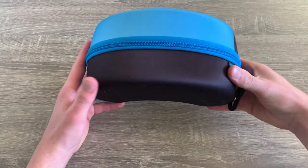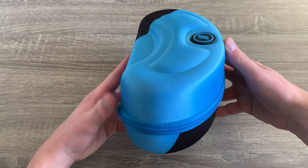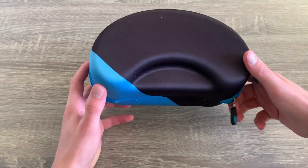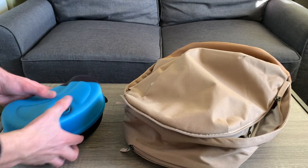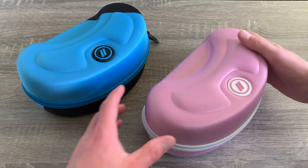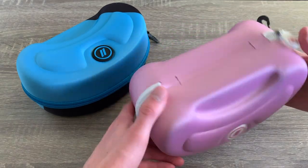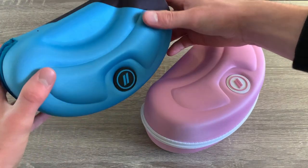Starting off with the build quality and design, these goggles are very impressive. They arrive in a super padded case that will be sure to keep everything safe while traveling. It is a pretty large case so it will take up some space, but it's nothing to worry about unless you are extremely limited with room in your bag. Each one of the zippered cases has their own design based on the goggles you pick, so as you can see I have the blue and pink goggles here with two different designs on the cases.